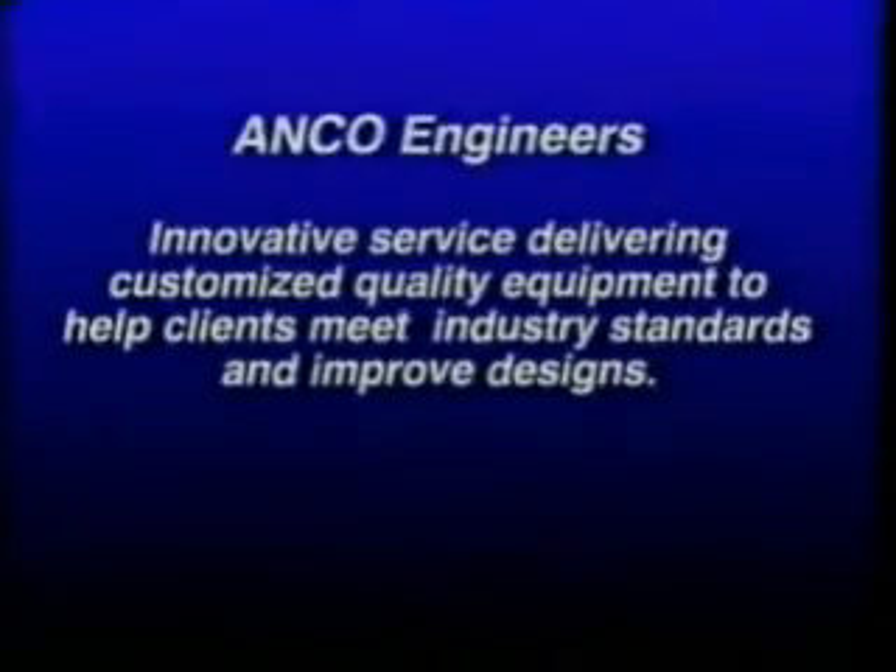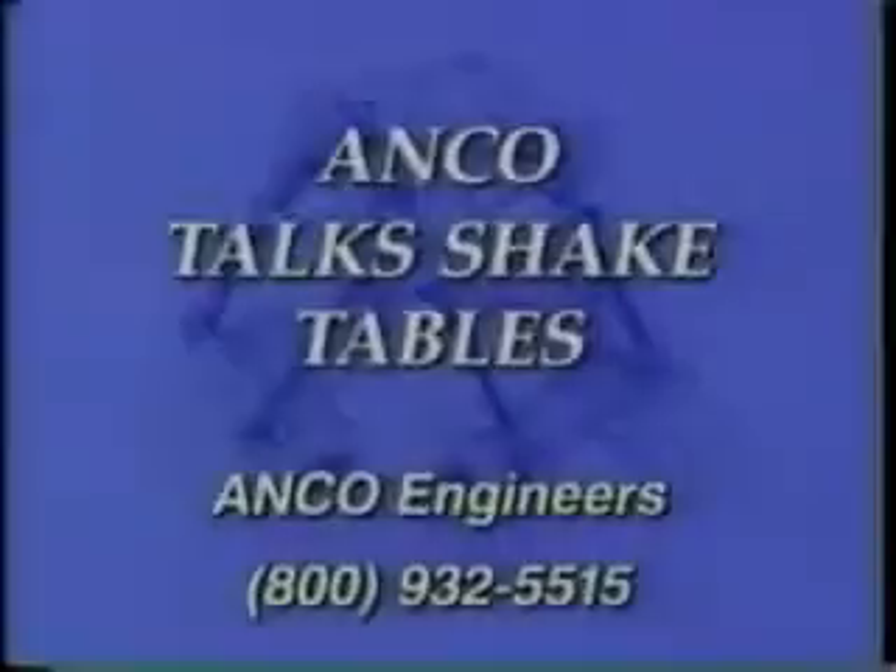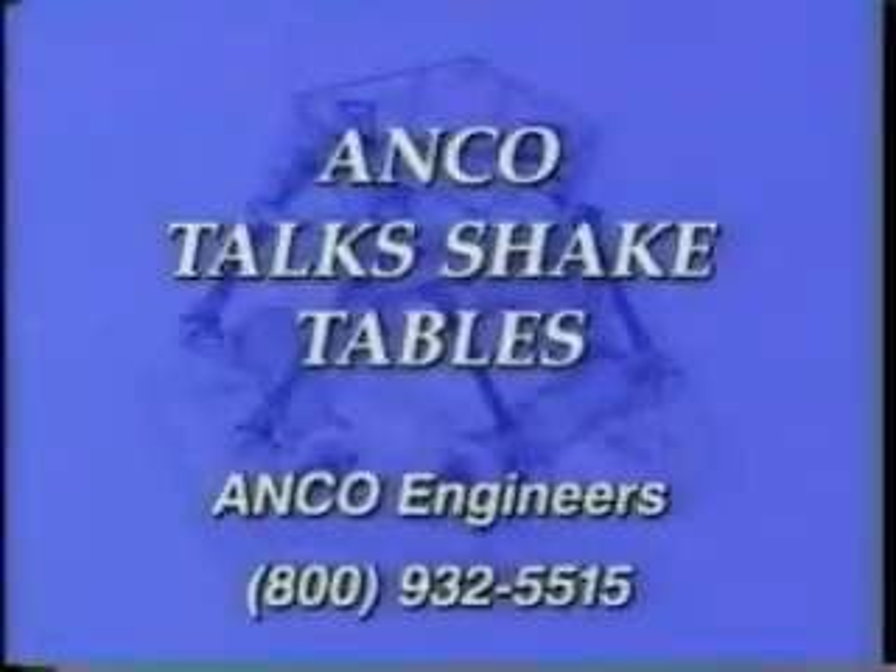ANCO has excelled by understanding client and industry needs and designing customized quality products. In addition to shake tables, ANCO designs production line automation and offers testing services in our own laboratories. At ANCO Engineers, we talk shake tables. If your company has dynamic testing needs to improve your product, call us at 800-932-5515. We can help you.